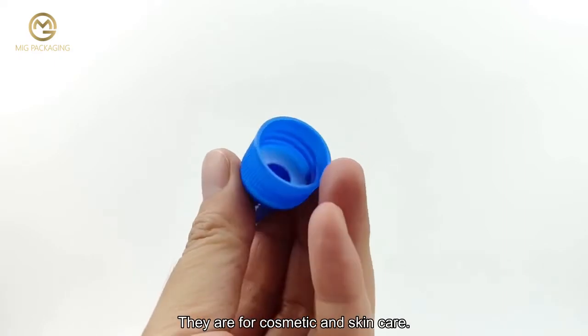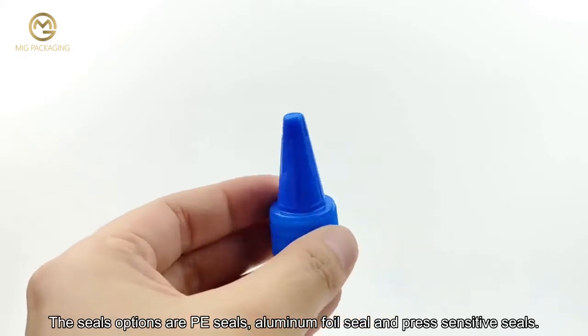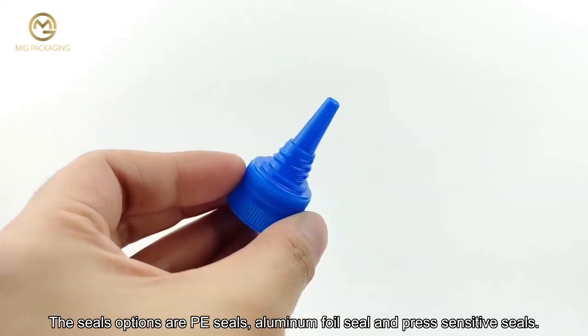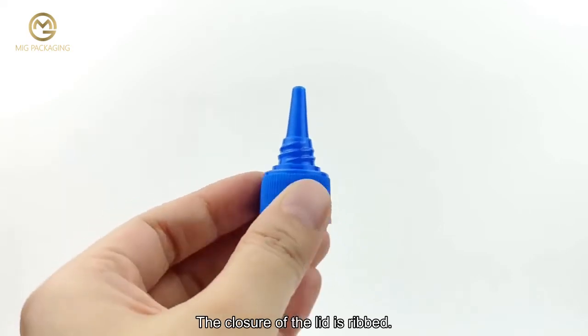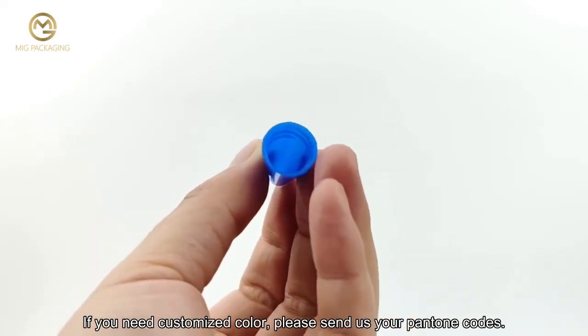They are for cosmetic and skincare use. The seal options are P seals, aluminum foil seal, and press sensitive seals. The closure of the lid is ribbed. If you need a customized color, please send us your Pantone codes.